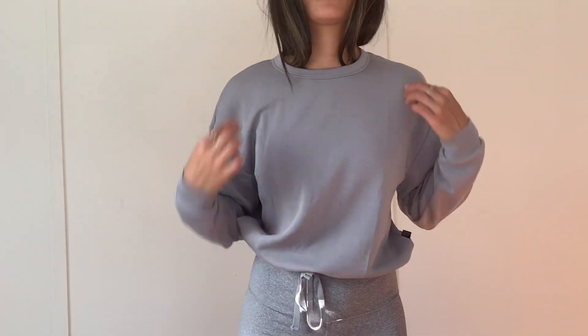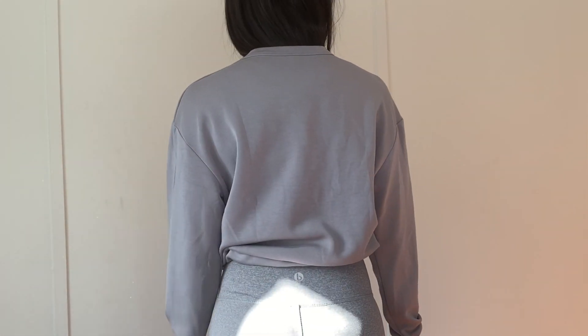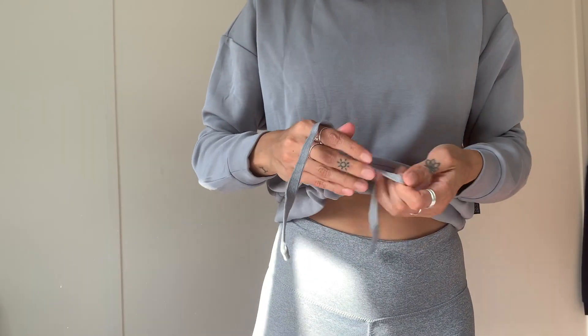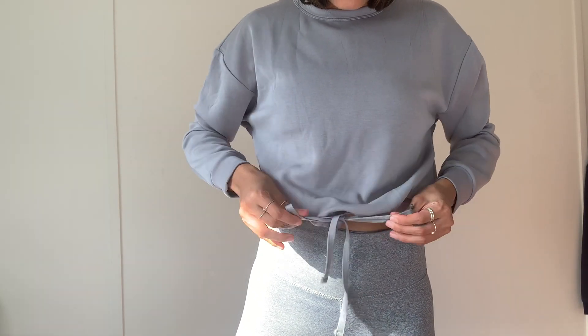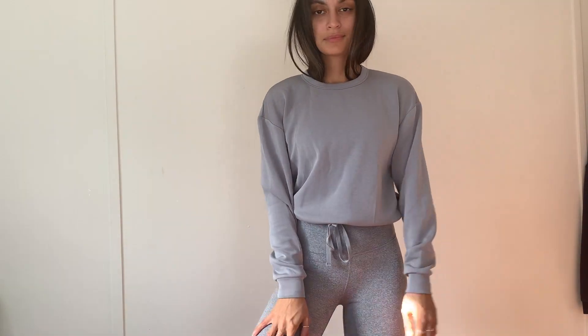This long sleeve is literally like butter — I've never felt a material so good in my life. I almost don't want to wear it to and from the gym because it's too nice a garment to get ruined. It has a drawstring at the bottom so you can tie it up for a fitted look, or wear it loose. It's a bit of a midriff sweater so it's not super long. There are so many different colors available in this style at Cotton On Body, so definitely check it out.